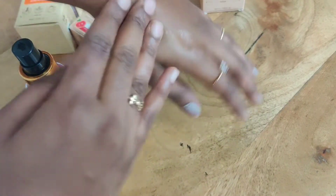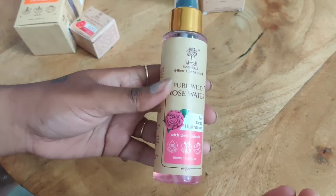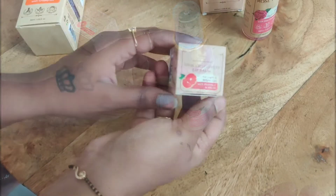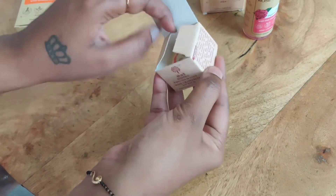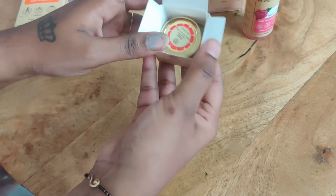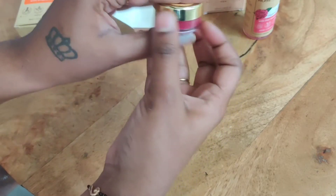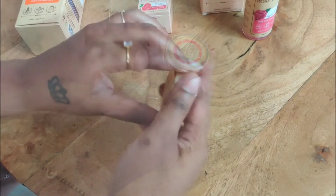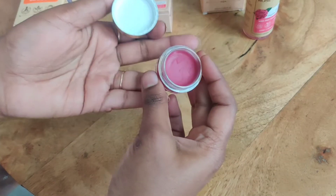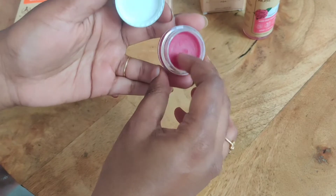It doesn't leave a tint. This rose water will help with various pores. For the lip balm, I'll use the grapefruit lip balm. This has vitamin E and SPF 20. I have a little bit on the lips.